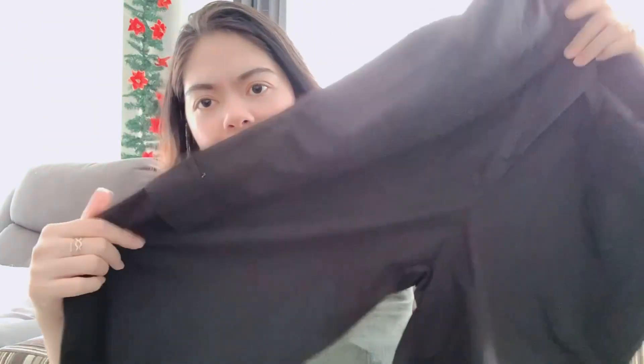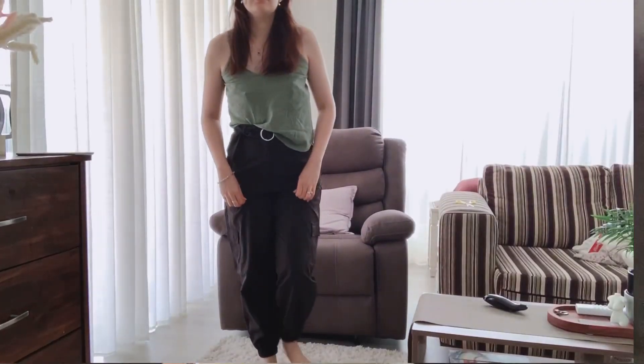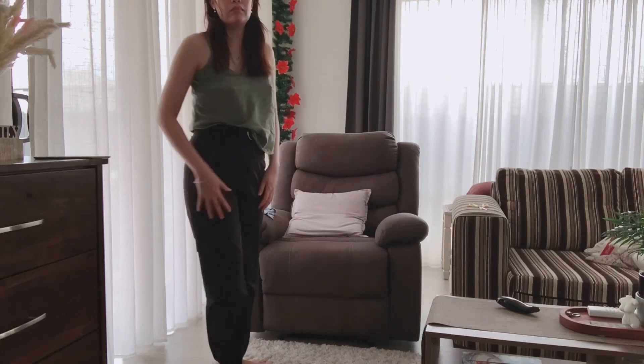By the way, this is not a sponsored video — I'm just trying them on for the girls. And then I have pants here. This one is size small as well, size 4, but it looks big — maybe that's the style. And it comes with a belt.